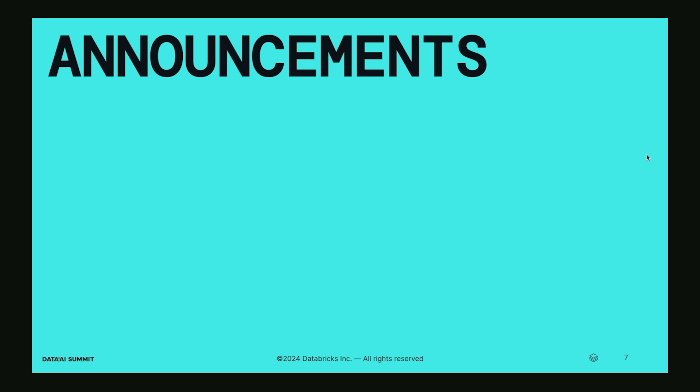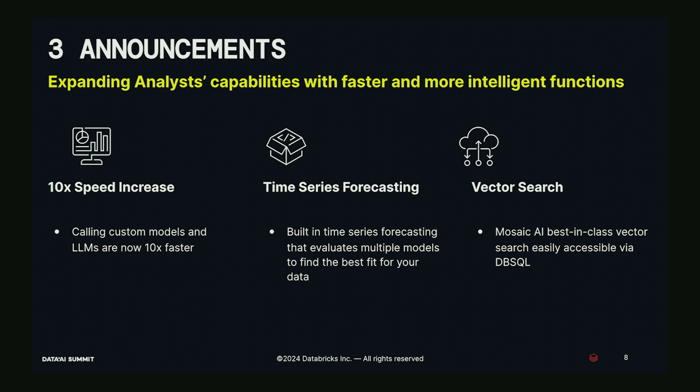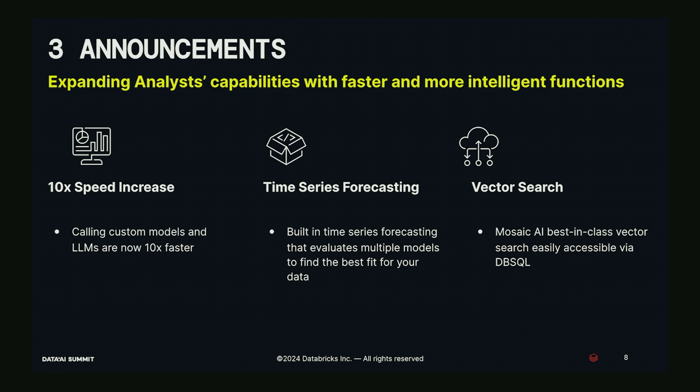That's the basics of how it works. Now let me talk about three announcements for DB SQL AI functions today: first, we've increased speed 10x from where we were just a couple of months ago for calling custom models and LLMs; second, we're releasing a time series forecasting function; and third, a vector search function.